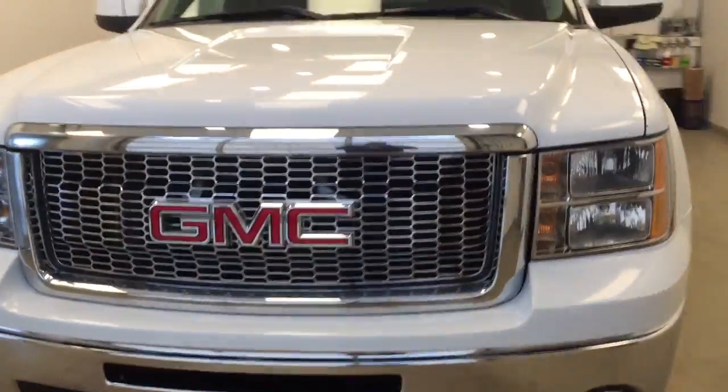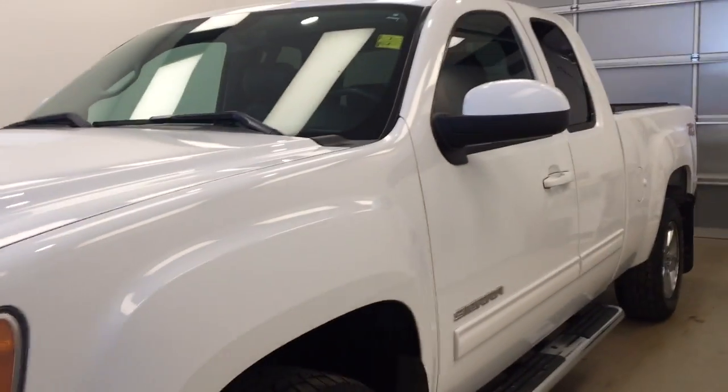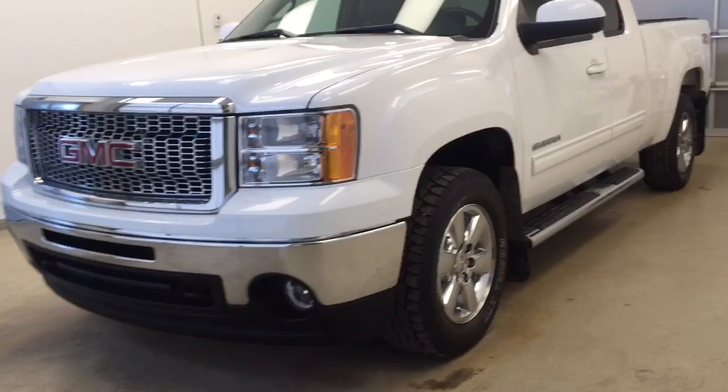You have just checked out this 2011 GMC Sierra extended cab and our color is white.